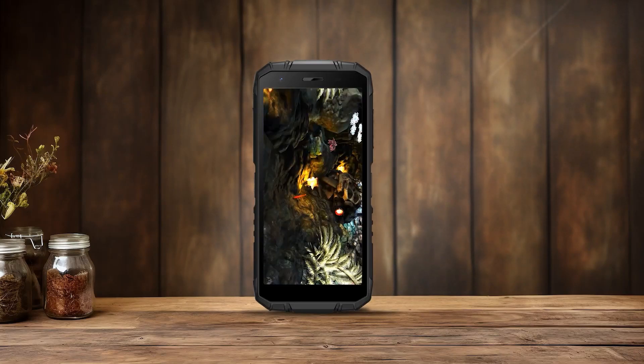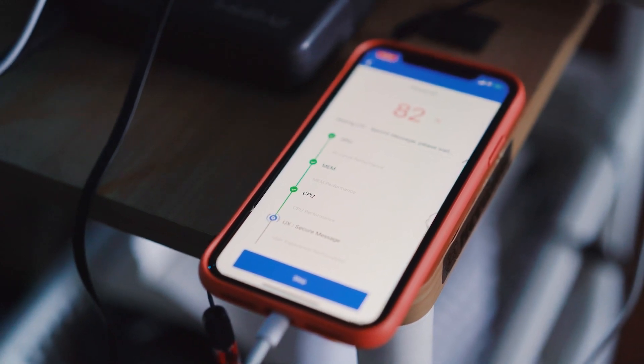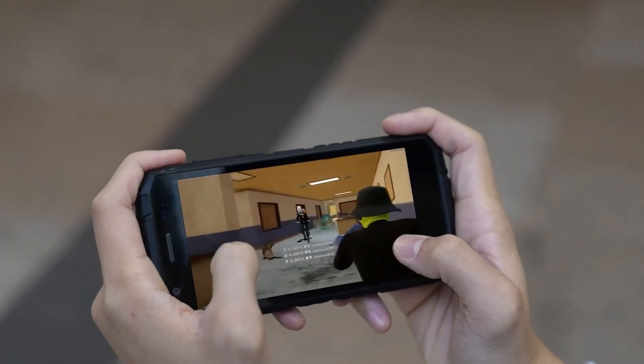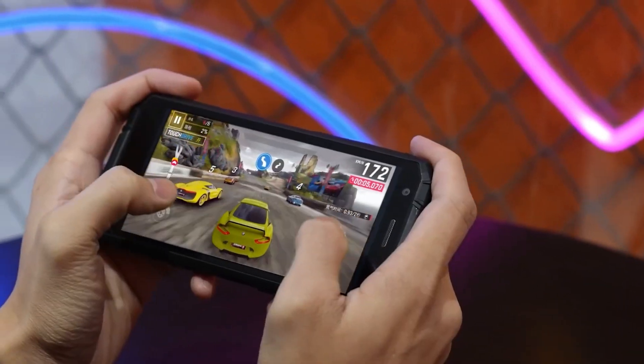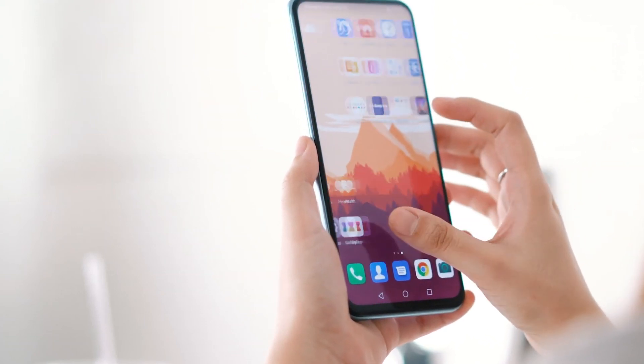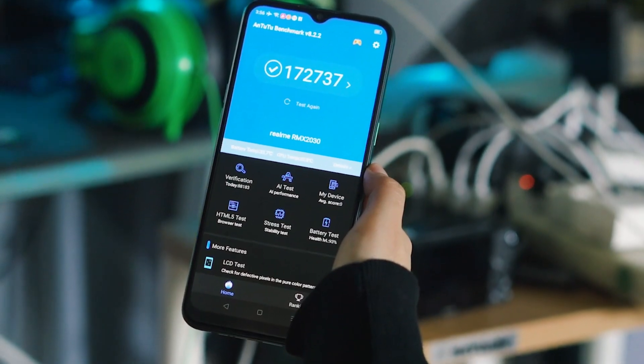Smartphone performance is one of the important factors to consider if you want to buy a cell phone as your main daily driver. You can determine performance based on benchmark media such as AnTuTu, which presents data based on score acquisition indicators — the higher the score generated on a smartphone, the better its performance.